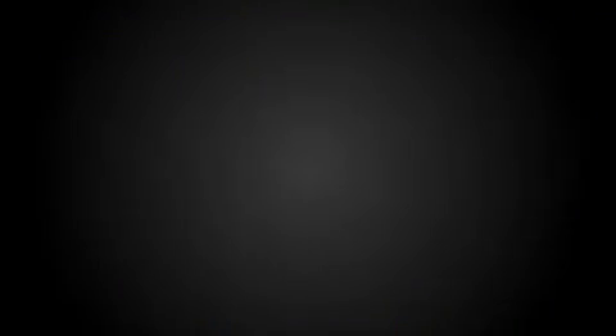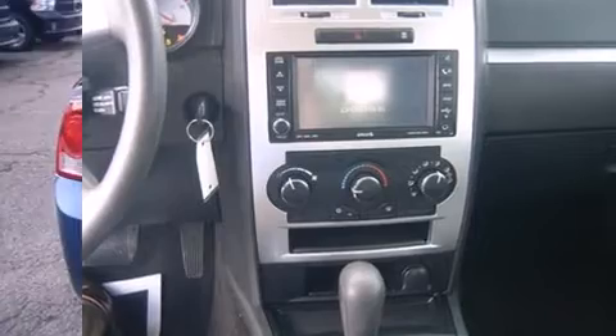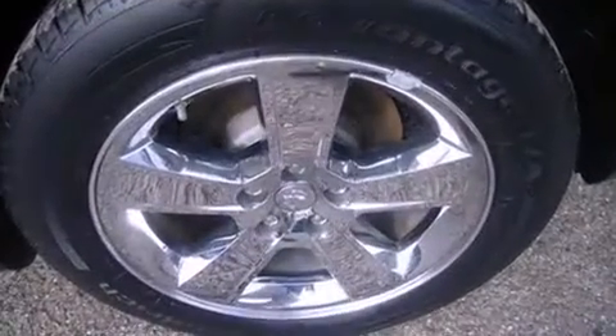Comfort and convenience were prioritized within, evidenced by amenities such as delay off headlights, front and rear reading lights, variably intermittent wipers, power door mirrors and heated door mirrors, remote keyless entry, and cruise control.